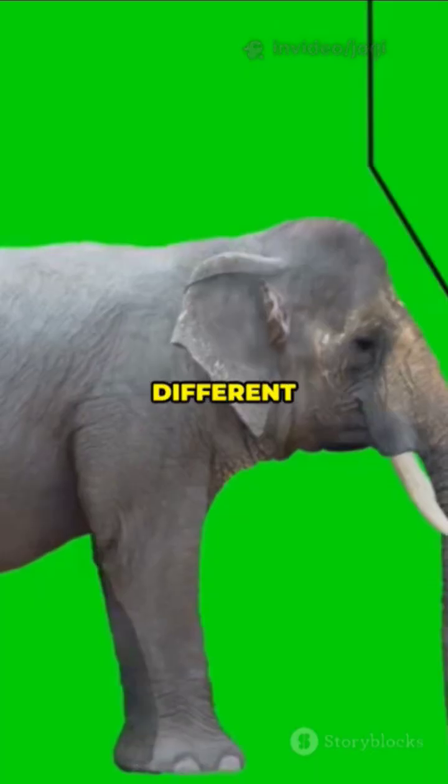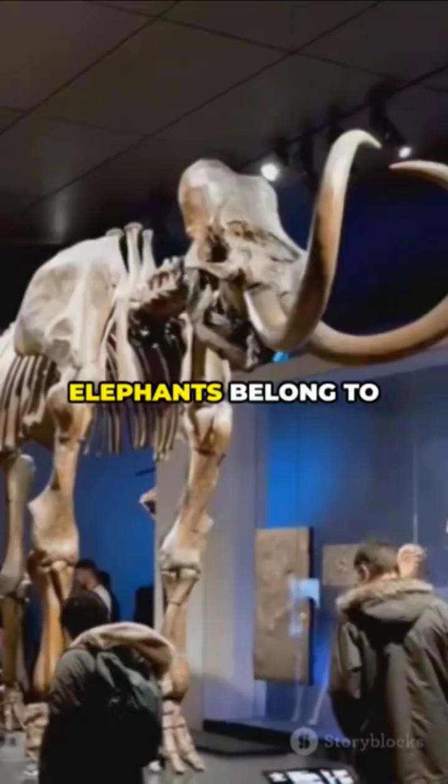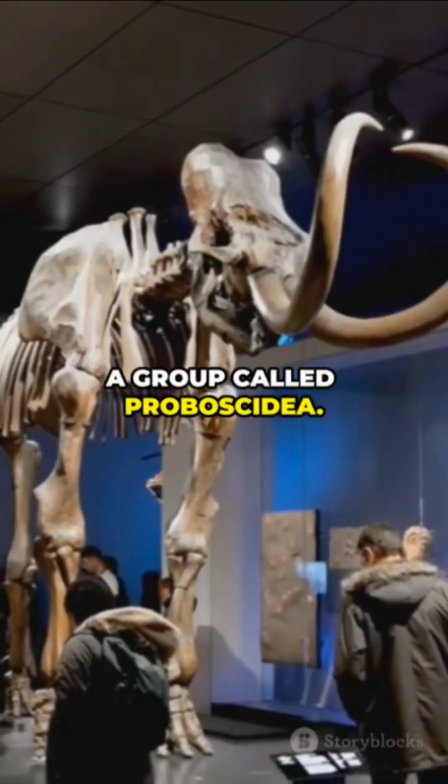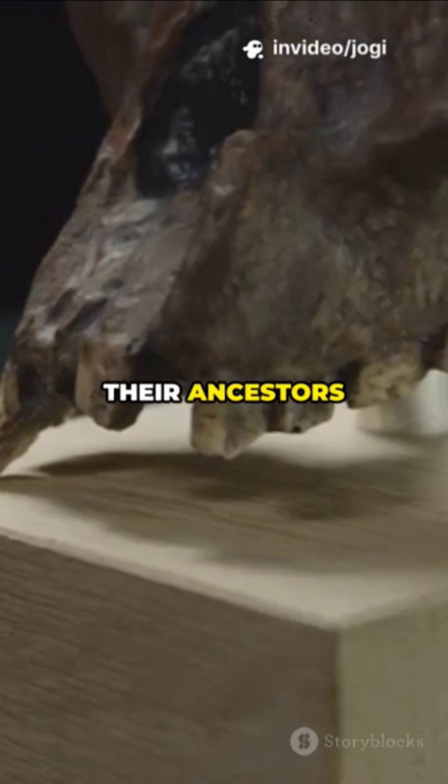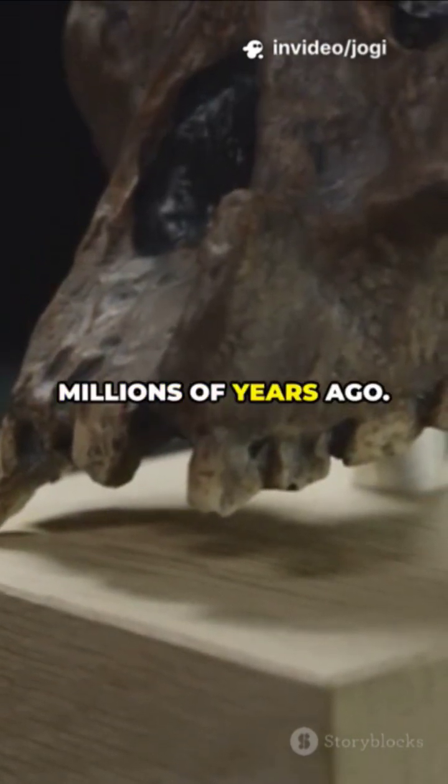But elephants? They're on a whole different evolutionary path. Elephants belong to a group called Proboscidea, not Ungulata, the hoofed mammals. Their ancestors split from the hoofed crowd millions of years ago.